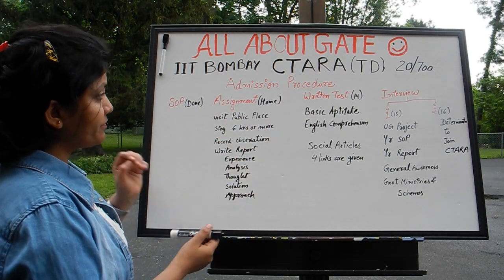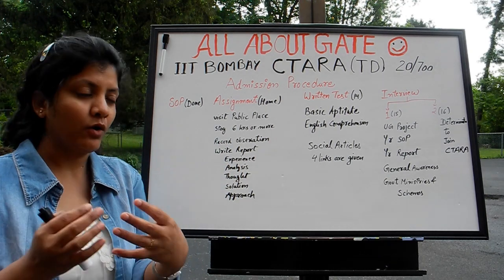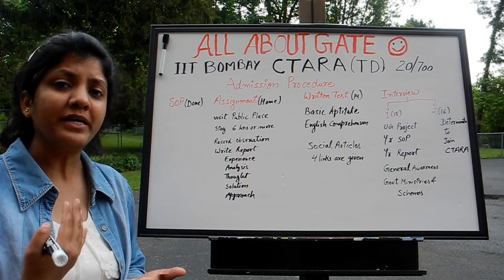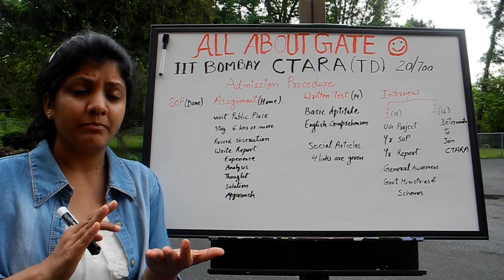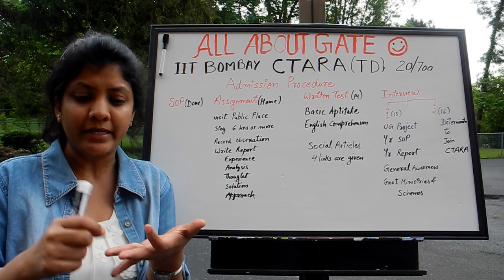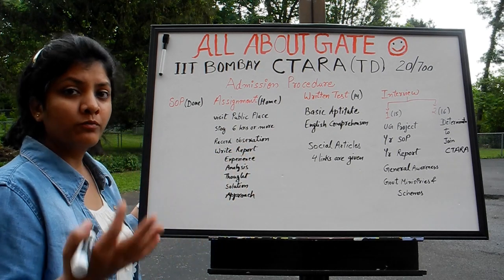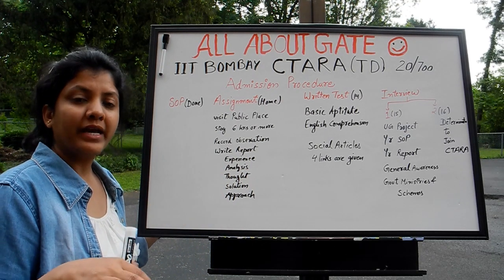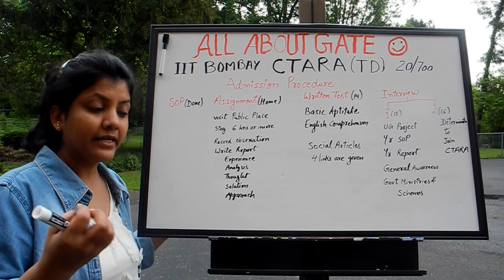Let's check what you need to do for the assignment. Those who got shortlisted would have received these details by email, but I'm repeating them. You have to visit a public place — it could be a business place, a social place, a service place like a bus stand, railway station, community place, or a hospital — where you have to stay for six hours or more and record your observations.